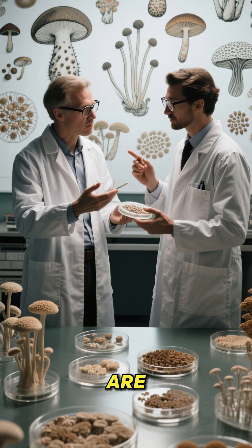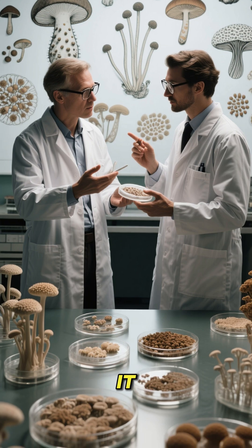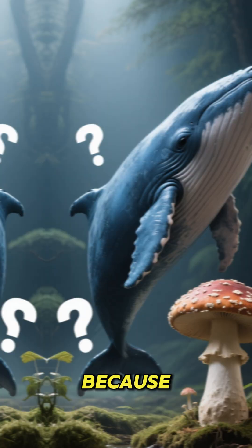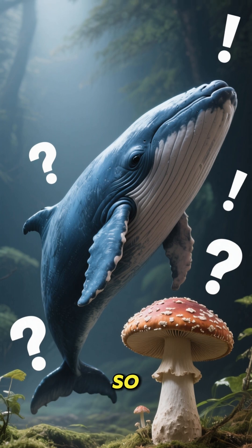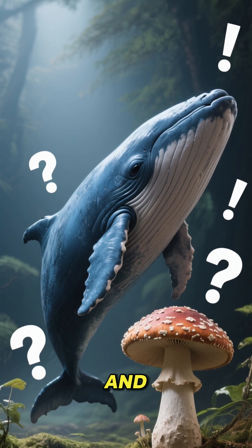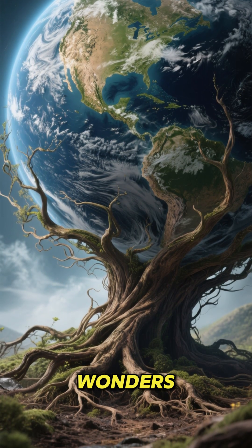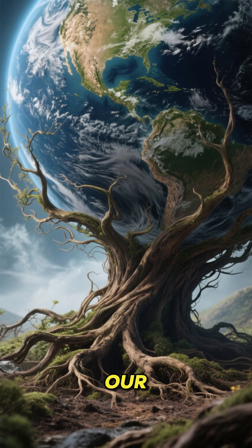So scientists are studying this massive fungus to try and figure out how it grows, how it survives, and what other amazing secrets it might have. Because even though this fungus is bigger than a blue whale, we still have so much to learn about it. And that's why it's important. It's a reminder that the Earth is full of wonders, and some of the biggest things in the world are hiding right beneath our feet.